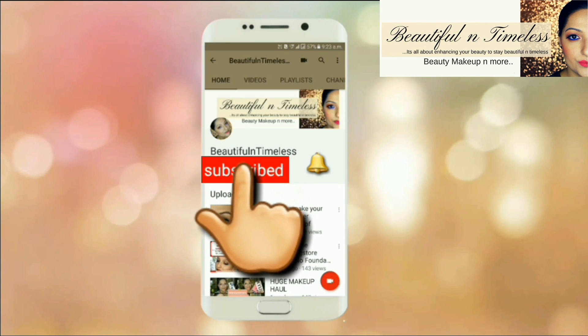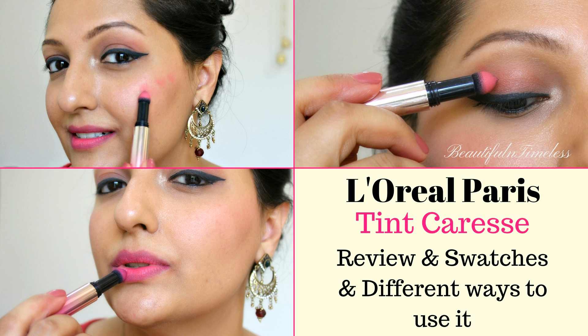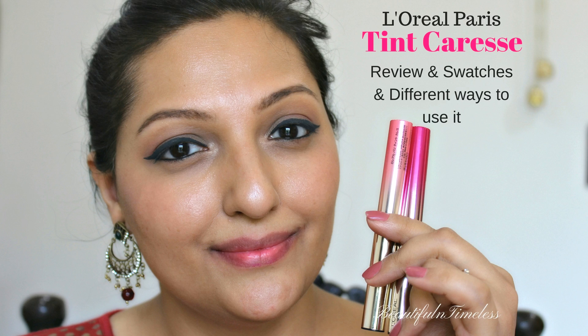Please hit the red subscribe button to subscribe to my YouTube channel and also click on the bell icon to get notifications of my latest uploads. Hi guys, welcome to my channel! Today I'm going to be reviewing these newly launched L'Oreal Tinge Caress lip stains.